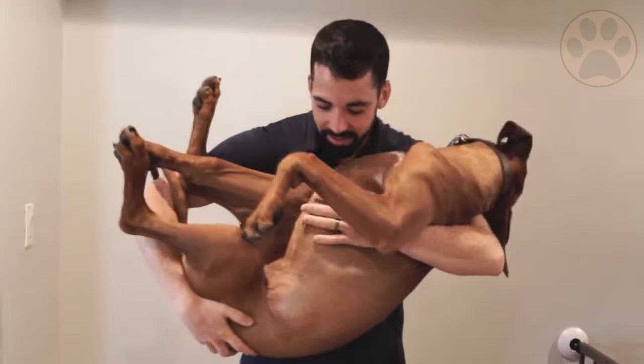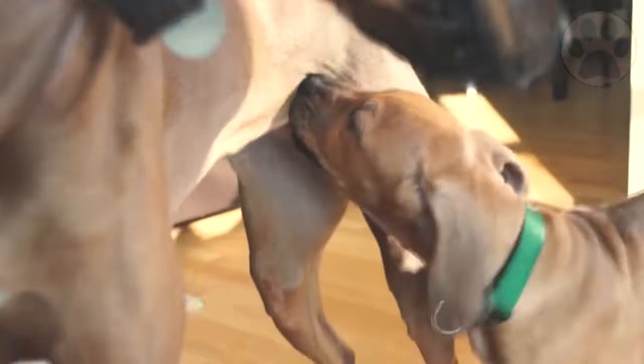In 1922, a breed standard was published, and since then the breed gained popularity in Africa and found its way into the United States after World War II.